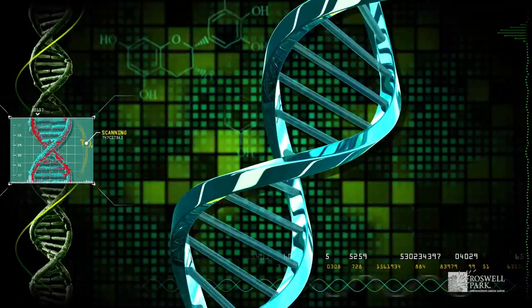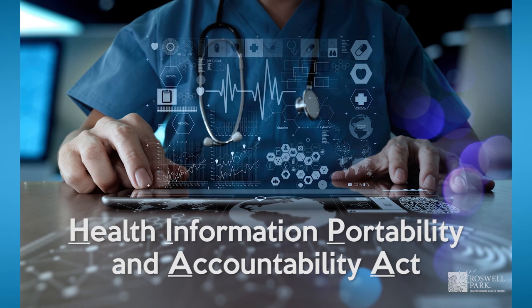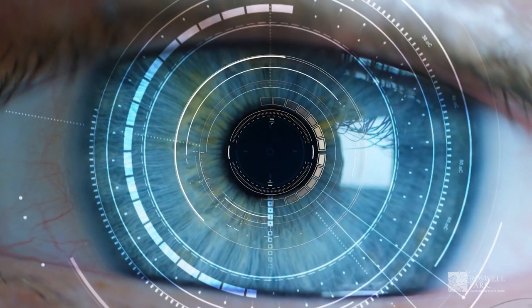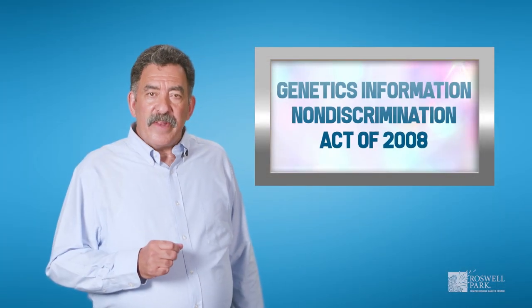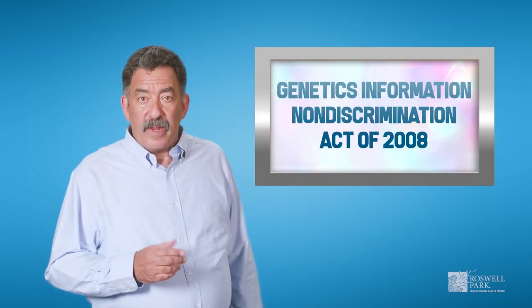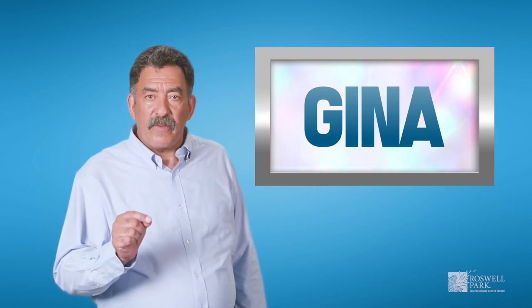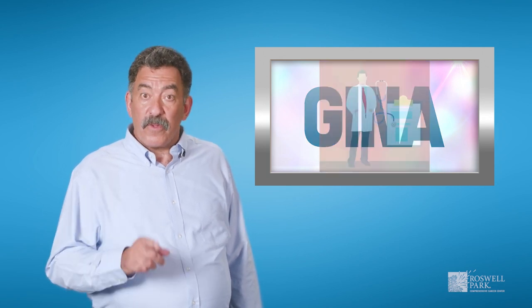When considering genetic testing, it's important to know your legal protections. HIPAA is a law that protects your medical information from being shared. Your genetic information is held at an even higher level of protection than your other medical records, meaning only those doctors who need the information for your care have access. The Genetic Information Non-Discrimination Act of 2008, also known as GINA, guarantees you receive the same health insurance coverage for the same cost as everyone at your place of employment if you have group health insurance.